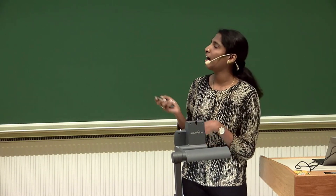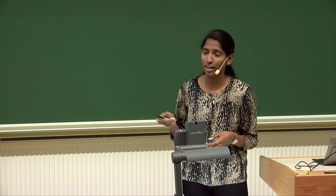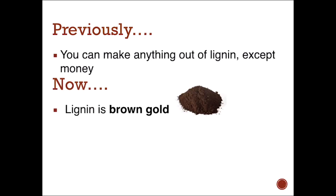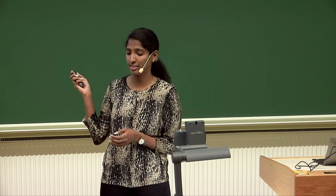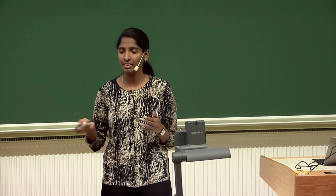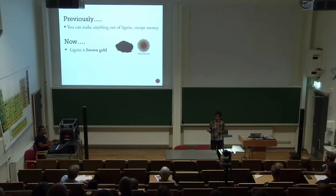But let's see what the industries say about lignin. Previously — in the Stone Age — they were saying, you can make anything out of lignin except money. And that was a lie. And what do they say now? Lignin is brown gold. I am not saying this — it is Stora Enso, a big Finnish pulp and paper industry. They are saying this. And we still don't know what they are going to make. People who know how to make money, they don't say much — they just go and make money.